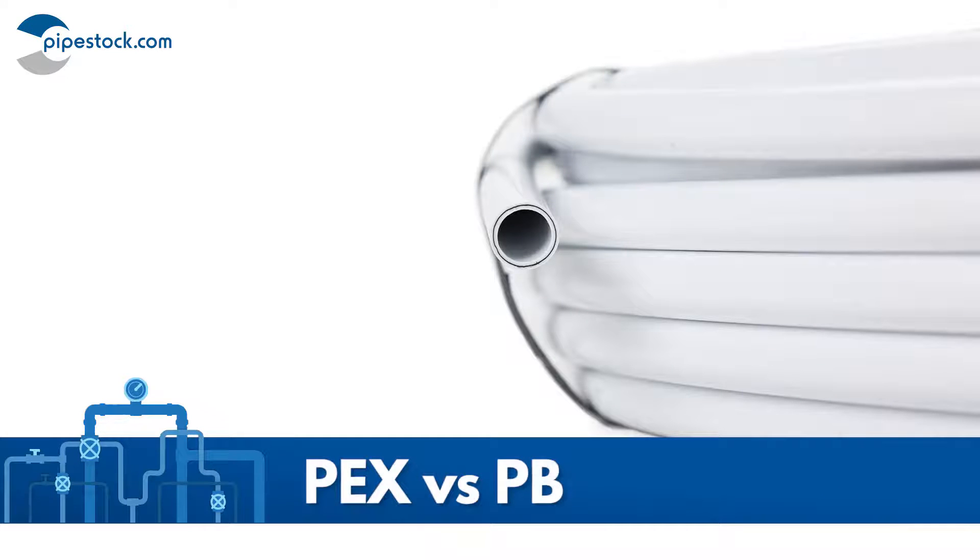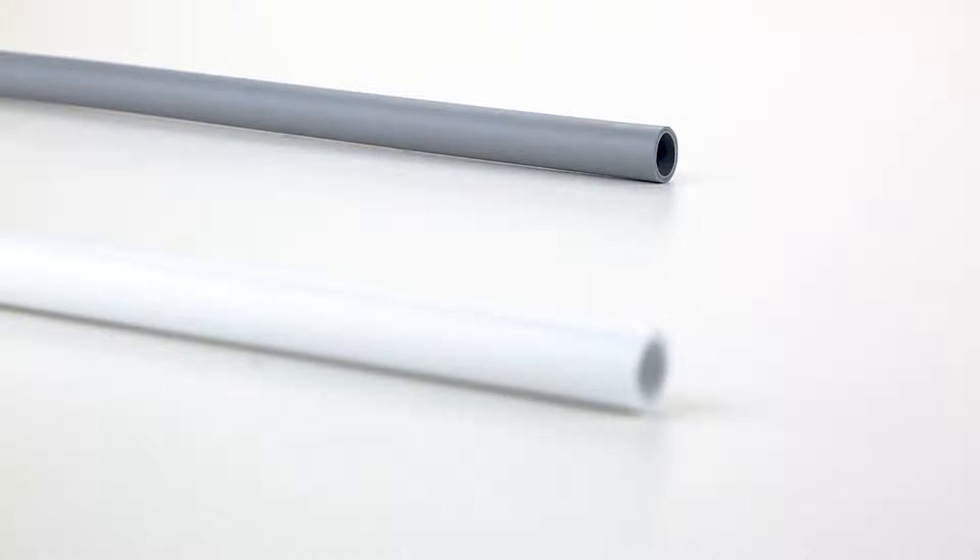In this video we will discuss the differences and similarities between PEX and PB pipe. Fundamentally, both pipes are very similar and can be used either or for most applications.